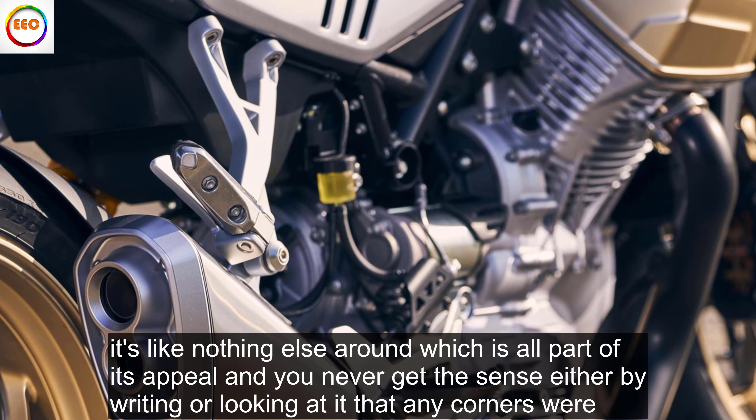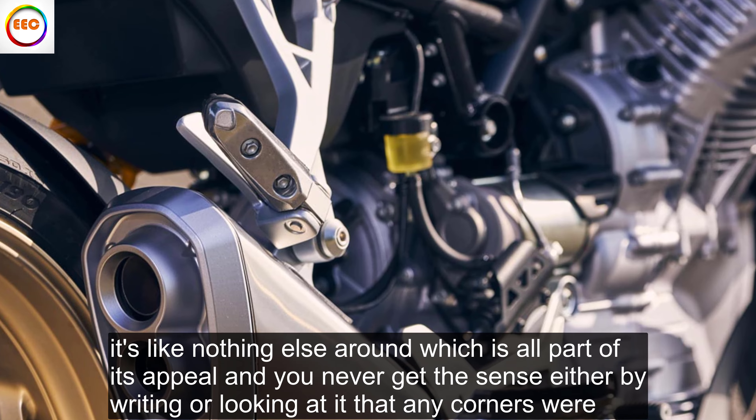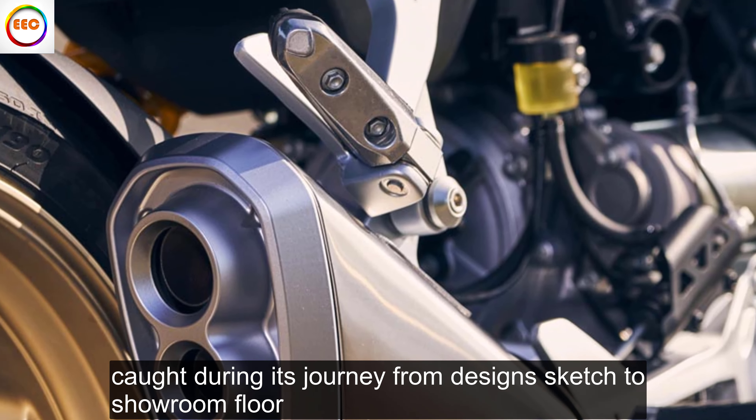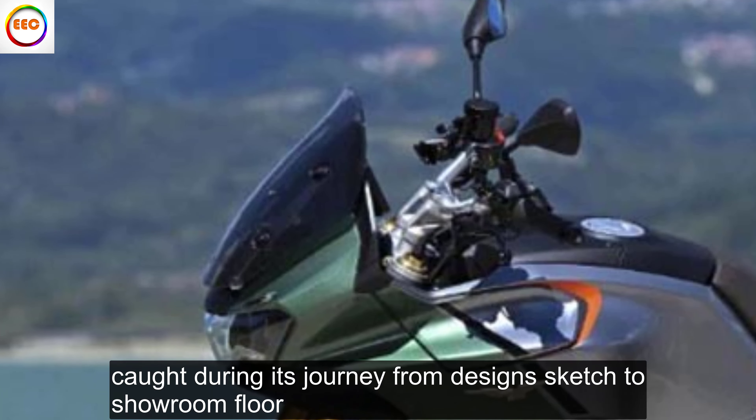It's like nothing else around, which is all part of its appeal — and you never get the sense, either by riding or looking at it, that any corners were cut during its journey from design sketch to showroom floor.